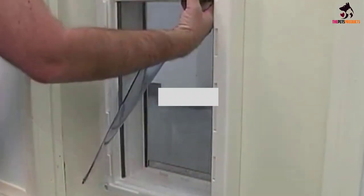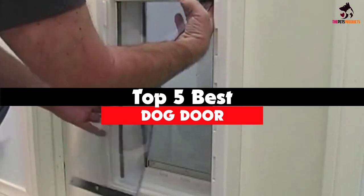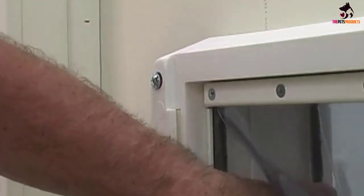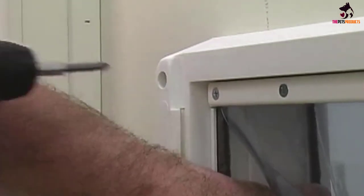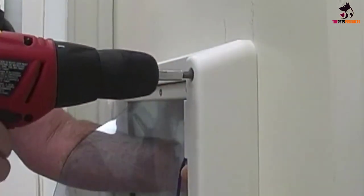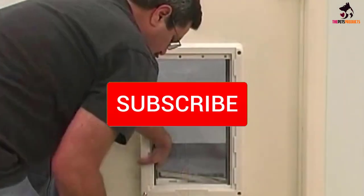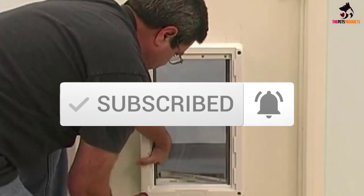Hey guys, in this video we're going to be checking out the top 5 best dog doors available on the market for their true quality. I made this list based on my personal opinion and hours of research, and have listed them based on popularity, quality, price, durability, user opinions, and more. If you want to see more information and the updated price, you can check out the description below, and also make sure to subscribe for more reviews. Let's get started.